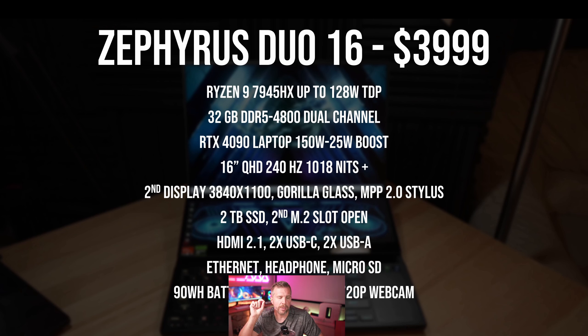The Zephyrus Duo 16 has the Ryzen 9 7945HX with up to 128 watts in a CPU-only load. It also has 32 gigs of DDR5 4800 RAM, a 16-inch QHD 240Hz display tested at 1018 nits, and a secondary 3840x1100 Gorilla Glass display with MPP 2.0 stylus support. It has a two terabyte SSD and an open second M.2 slot — no RAID 0.